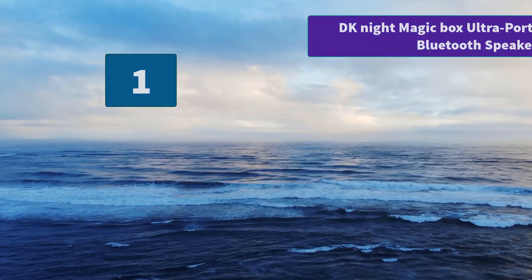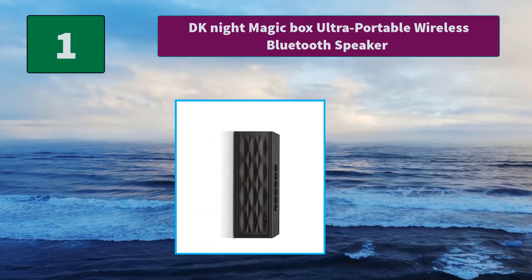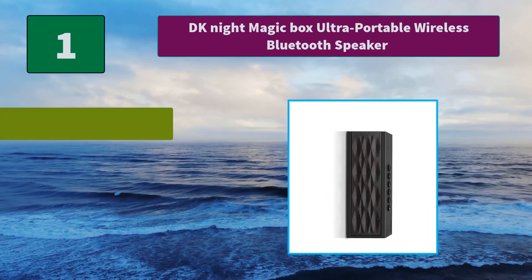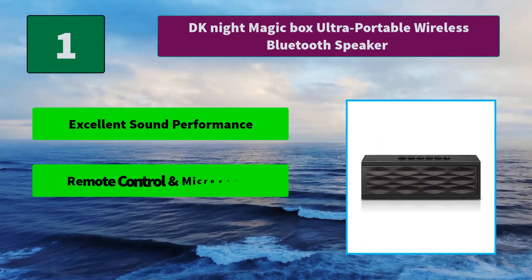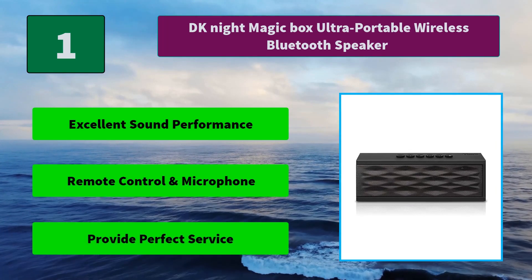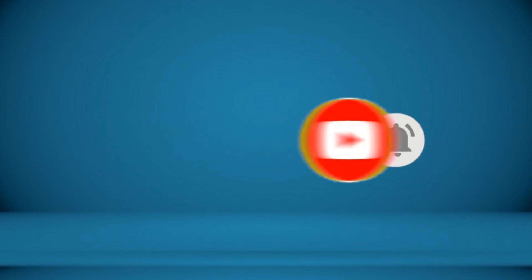Number 1: DKnight Magicbox Ultra-Portable Wireless Bluetooth Speaker. This splitter allows you to use headphones and charge your device simultaneously, and also supports phone call control. Main features: excellent sound performance, remote control and microphone, and perfect service. For more information about this product, check the video description.